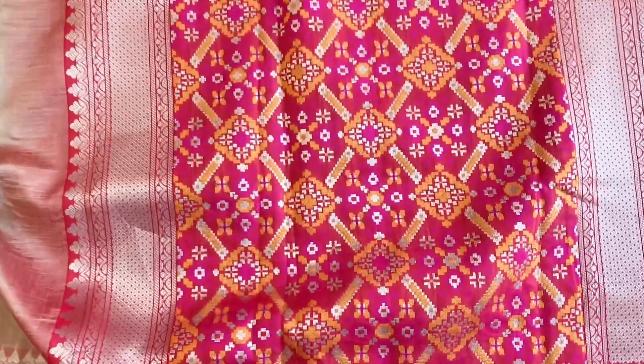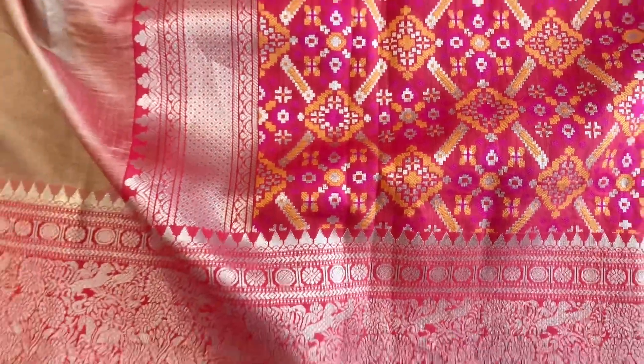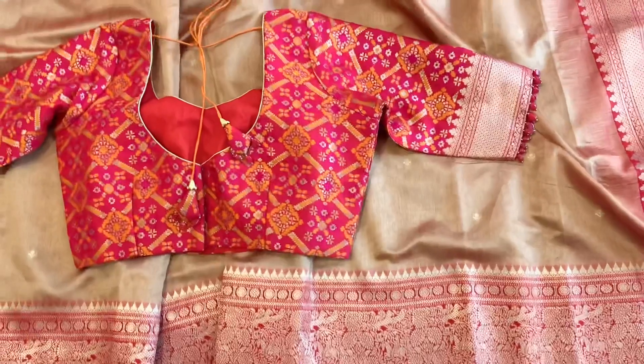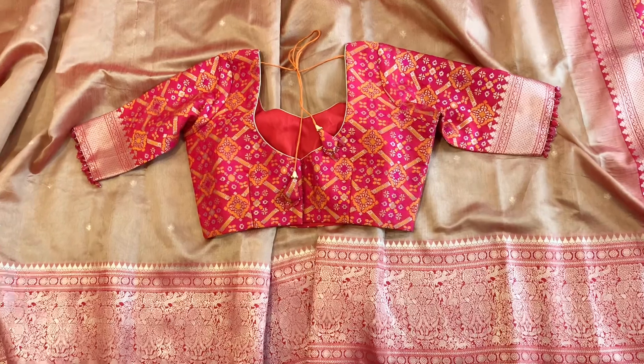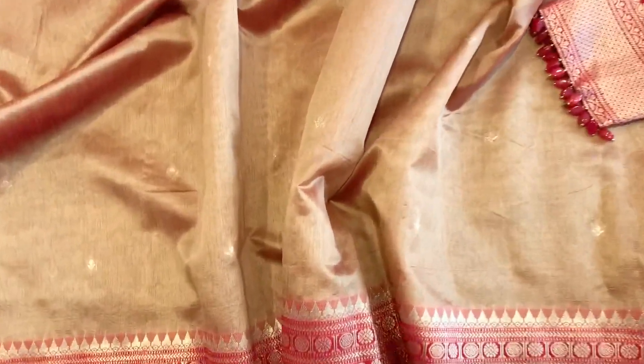The weave of the sari is a silk siko sari. This is the entire look of the sari with the blouse. To order the sari, please do WhatsApp us.